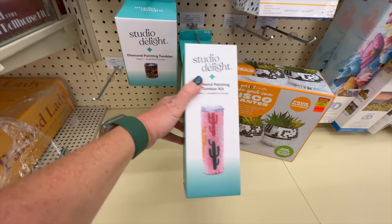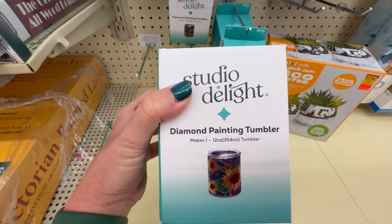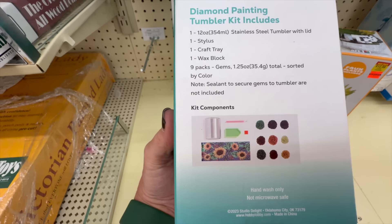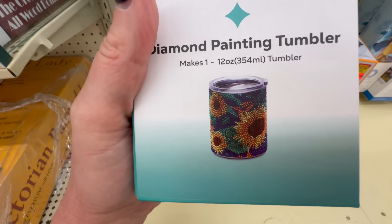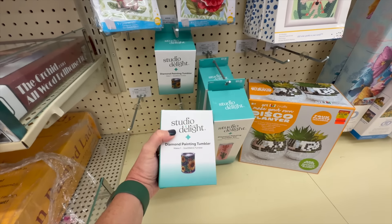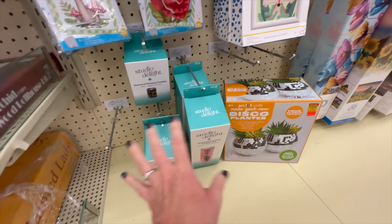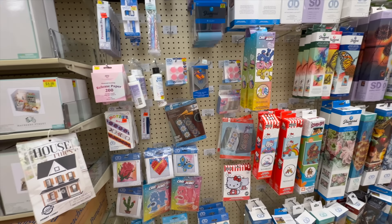I already have the bigger tumbler, and I'm seeing a cute little shorter one now too. I noticed both tumblers say sealant is not included to secure gems. Since I already have the big one, I don't know if I need the small one too — it's $20 and not on sale. So we're gonna save some money and skip it. They also have Hello Kitty and Care Bear stuff which I already did a video on.